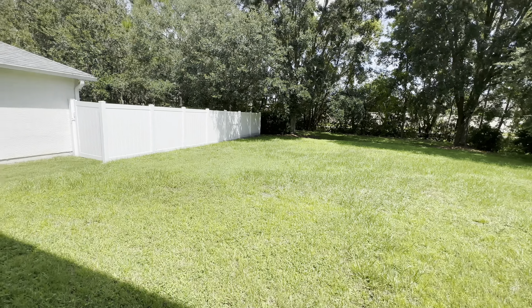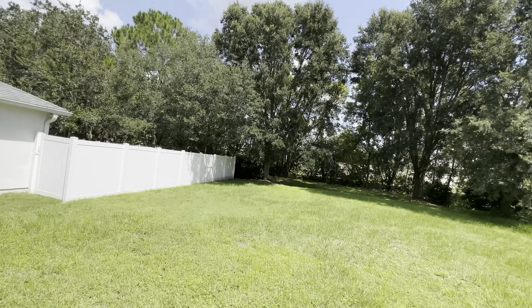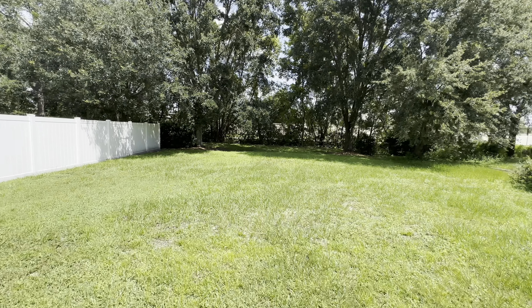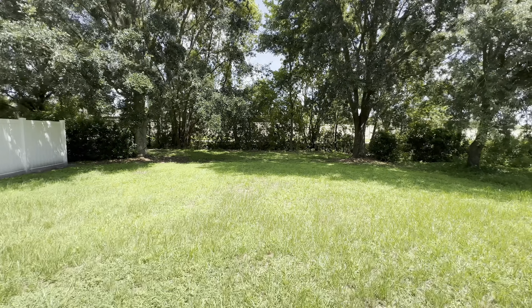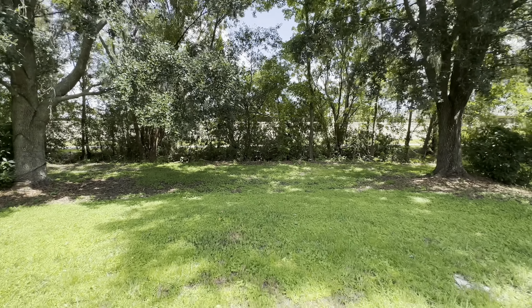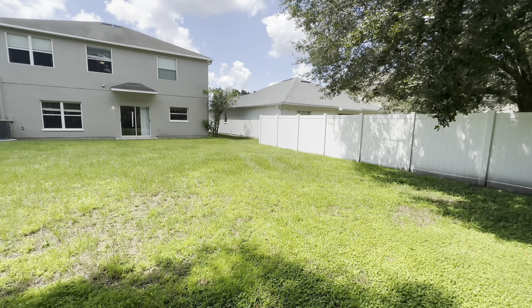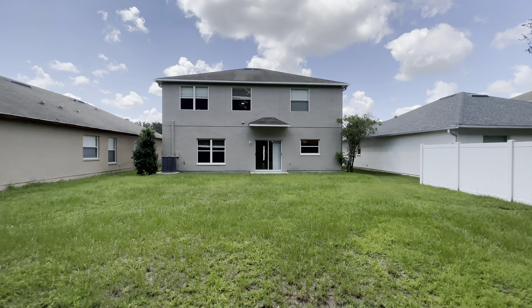It's a nice big backyard. There is a little bit of an overhang here. Depending on your lifestyle, I would definitely put in a covered lanai or even a pool — because this is a gigantic backyard. All the way back. I'm assuming right here is where the lot line ends, but this is the look at the back of the property. That's going to do it for this one. Let me know what you think in the comments below.